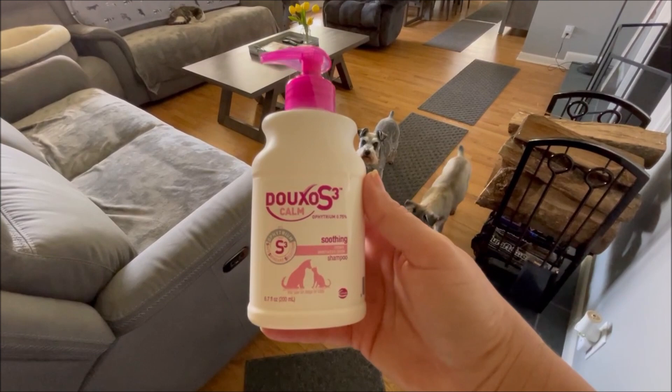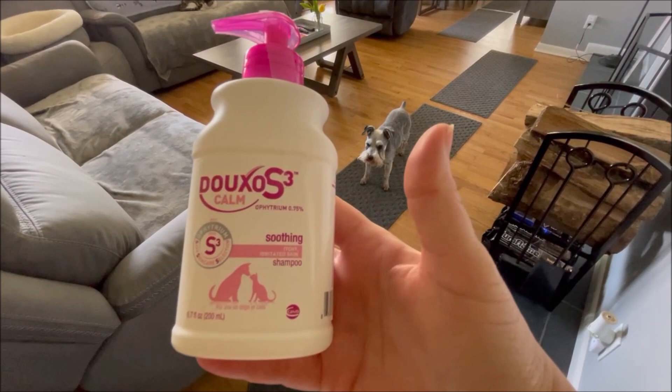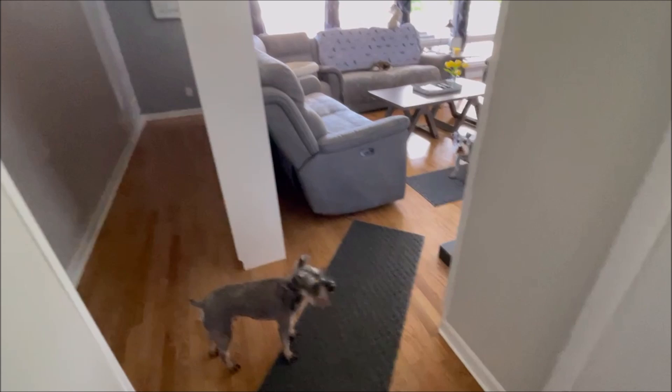We're going to wash him with this shampoo because he's been really itchy even with taking Apoquel. He has really bad allergies. We're going to wash him in this today and then put the mousse on his feet too. He's been really bad. It's funny — all the dogs are going behind the bookshelves, wondering what's going on. The cat was kind of freaking out too, wondering why the bookshelves got moved.